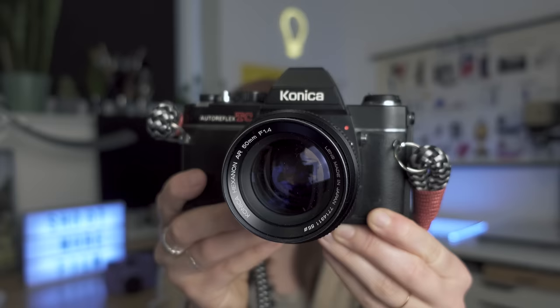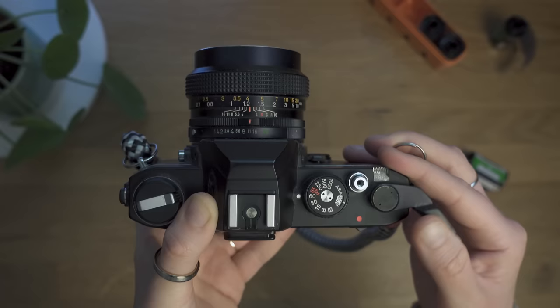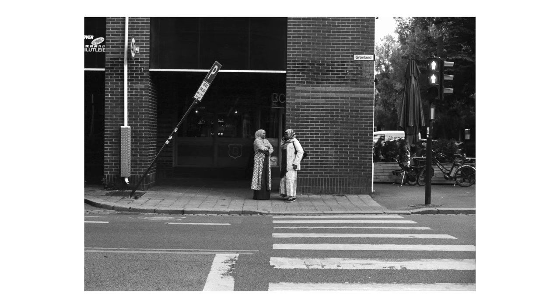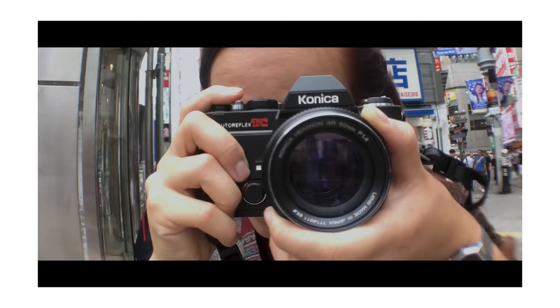Next is the camera that actually infected me with film photography: the Konica Auto Reflex TC. Long story short, I was living abroad, joined what I thought was a photography club, but it turned out to be an analog photography club. I didn't have my Pentax MX with me, so the next day I ran through thrift shops and found this camera. I developed my first roll in the club darkroom and pretty much never looked back. I didn't use it much lately, but I'll give it 1 out of 5 film rolls.